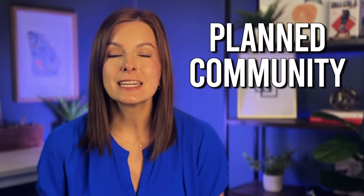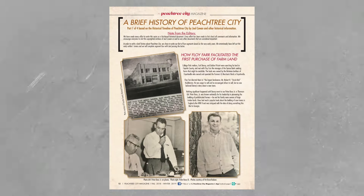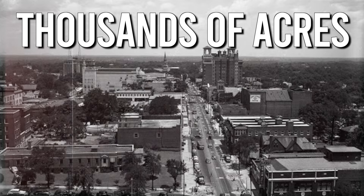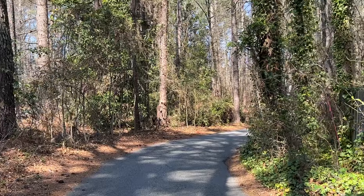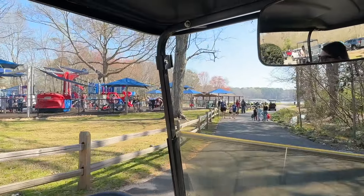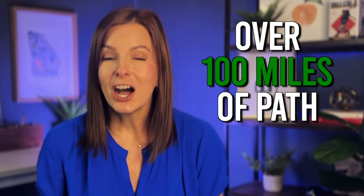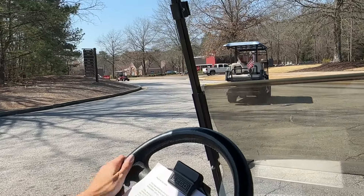The town was a planned community back in the 1950s when it was developed, and it was one of the first of its kind. A group of real estate developers amassed thousands of acres in Fayette County to build this planned community. The city was developed into villages, each with its own shopping areas, recreational facilities, and elementary schools. They also planned miles of multi-use paths connecting residential areas to commercial districts, schools, and pretty much everything the town would offer. The town now has over 100 miles of paths that people predominantly drive around on golf carts to get anywhere and everywhere you need to go.